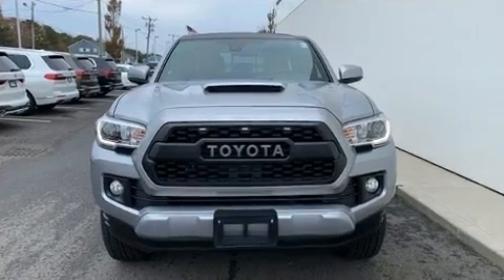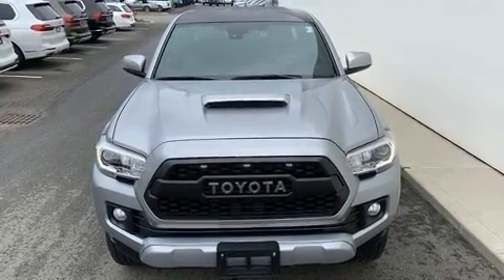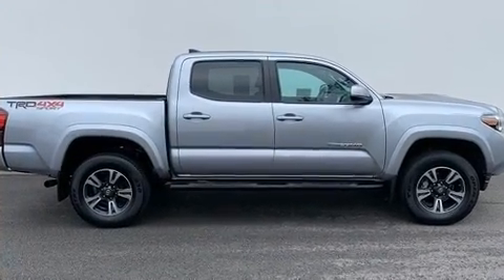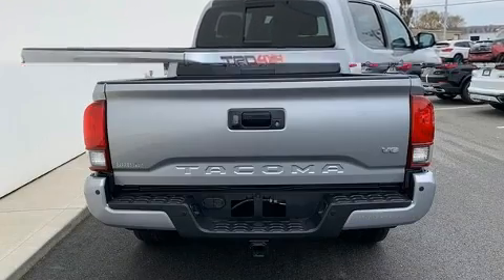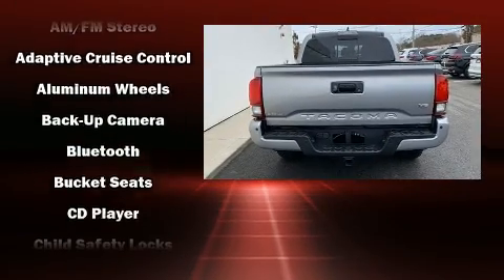Toyota prioritized fit and finish, as evidenced by a trip computer, turn signal indicator mirrors, skid plates, lane departure warning, remote keyless entry, and power windows. Toyota also prioritized safety and security by including head curtain airbags and front side impact airbags.